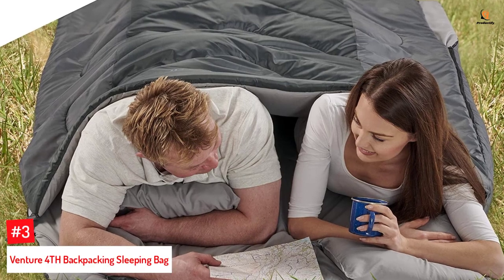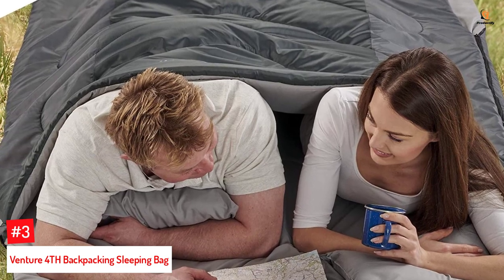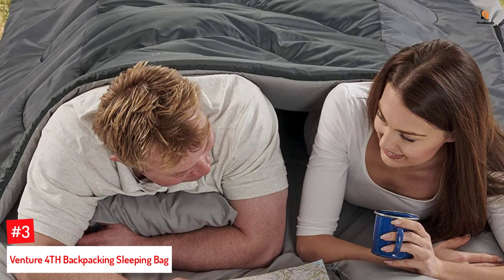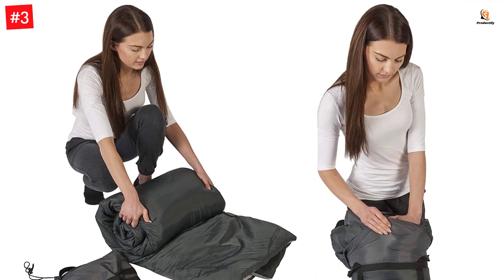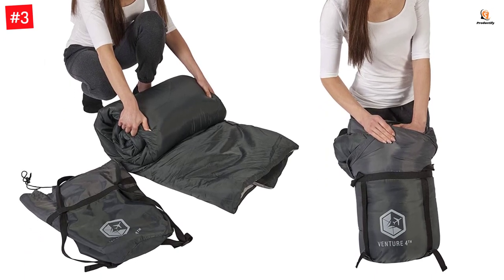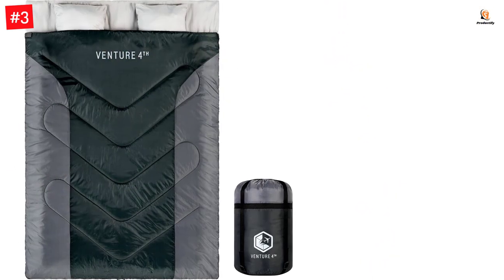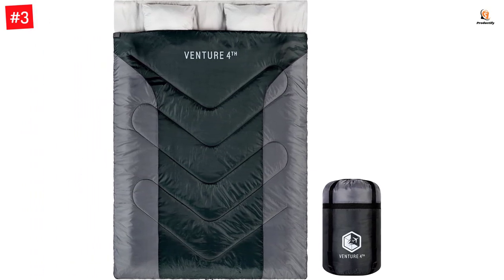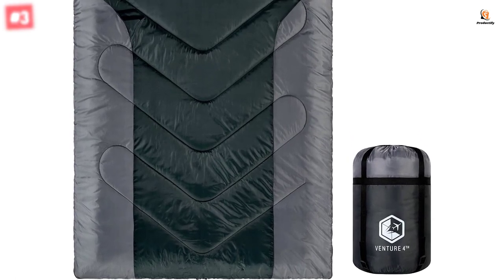Number 3: Venture Forth Backpacking Sleeping Bag. The Venture Forth Backpacking Sleeping Bag keeps you warm at 40 degrees Fahrenheit and does not cause overheating at 70 degrees Fahrenheit. This two-person sleeping bag is a good fit for your camping and traveling plans. The 210T polyester is anti-tear and waterproof, while the compression-carrying bag makes it highly portable, keeping you warm in 40°F without overheating at 70°F.